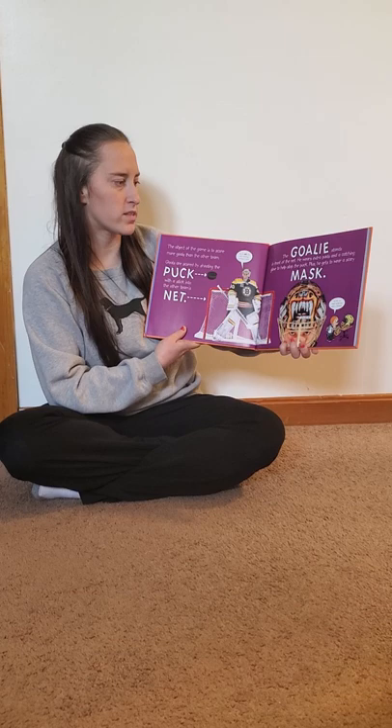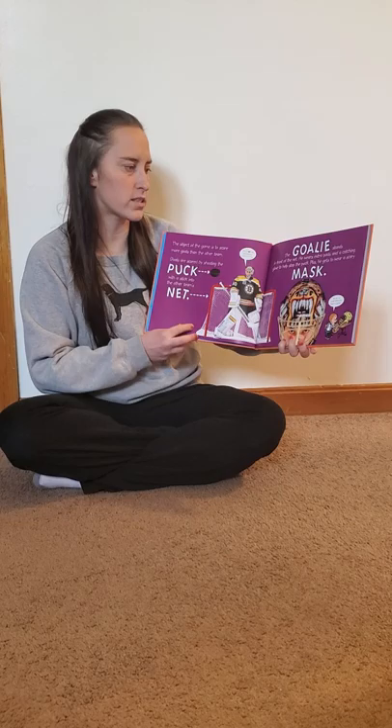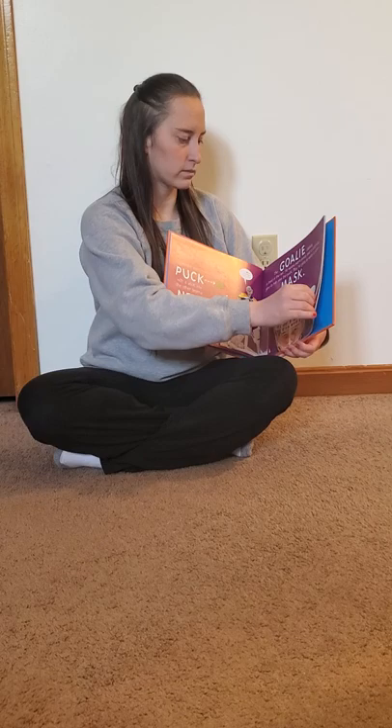The goalie stands in front of the net. He wears extra pads and catching gloves to help stop the puck. Plus, he gets to wear a scary mask.